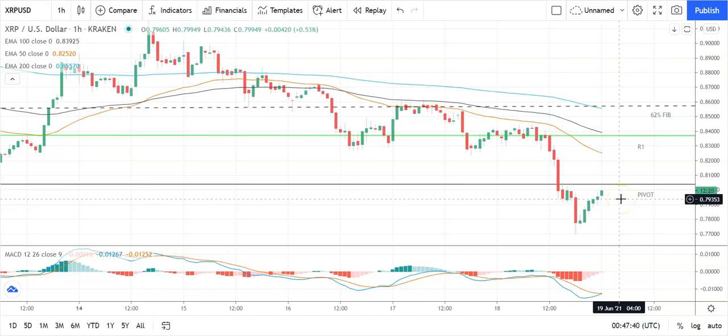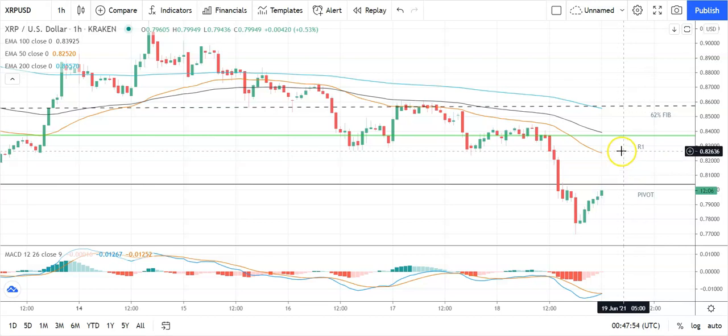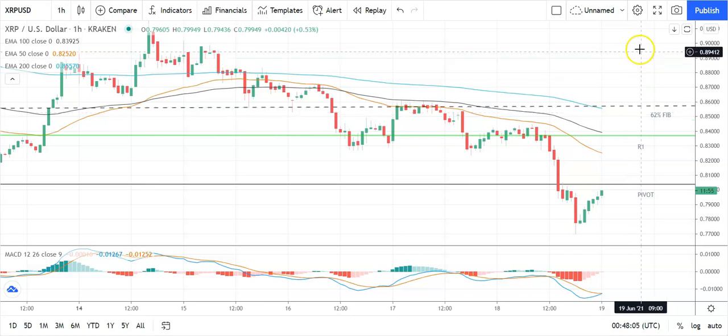Finally, looking at Ripple's XRP against US dollar — relatively positive start. Going to need to see Ripple's XRP move through the pivot at 0.8034 to take a run at the first major resistance level sitting at 0.8367. Going to need to see support from the broader market for Ripple's XRP to break back through to 0.83 levels. Barring an extended rally on the day, expect that first major resistance level and the 62% Fibonacci at 0.8573 to cap any upside.